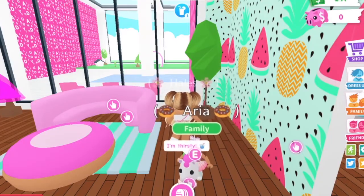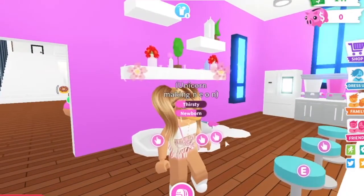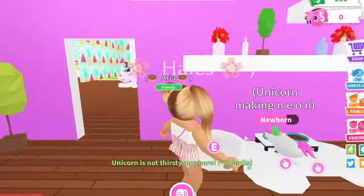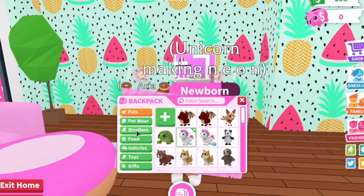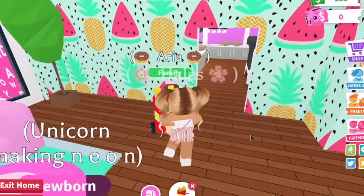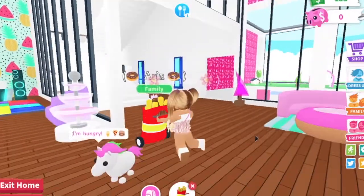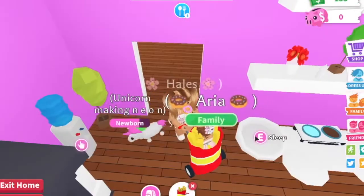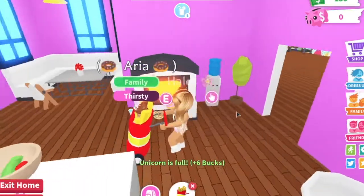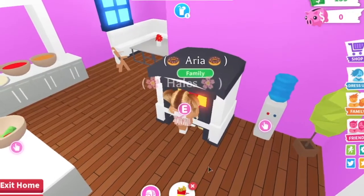Our little unicorn needs a drink, so we're coming over here to the kitchen. This is what our kitchen looks like so far. I really want to change the pink color to strawberries because I love the berry theme. I'm going to carry Aria in a stroller to avoid that glitch — we can push her around in the little fry stroller. Unicorn is hungry so let's go back into the kitchen.